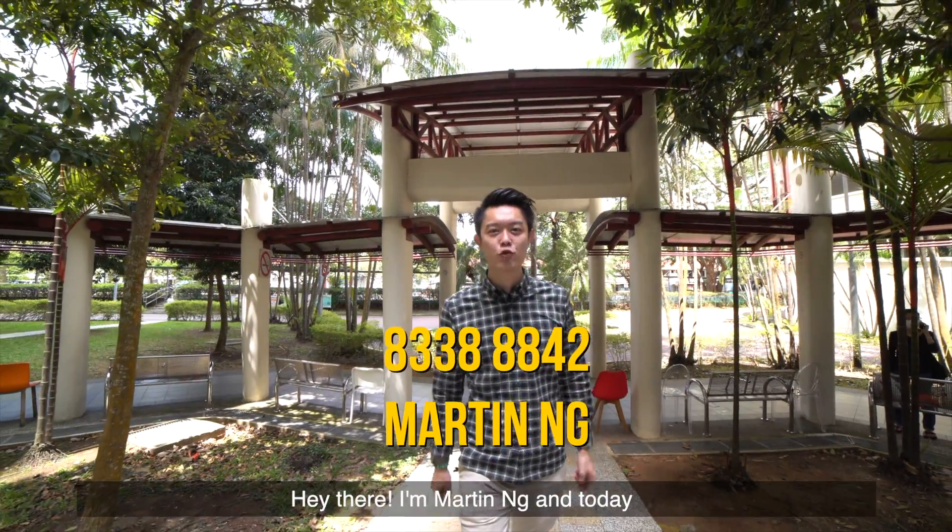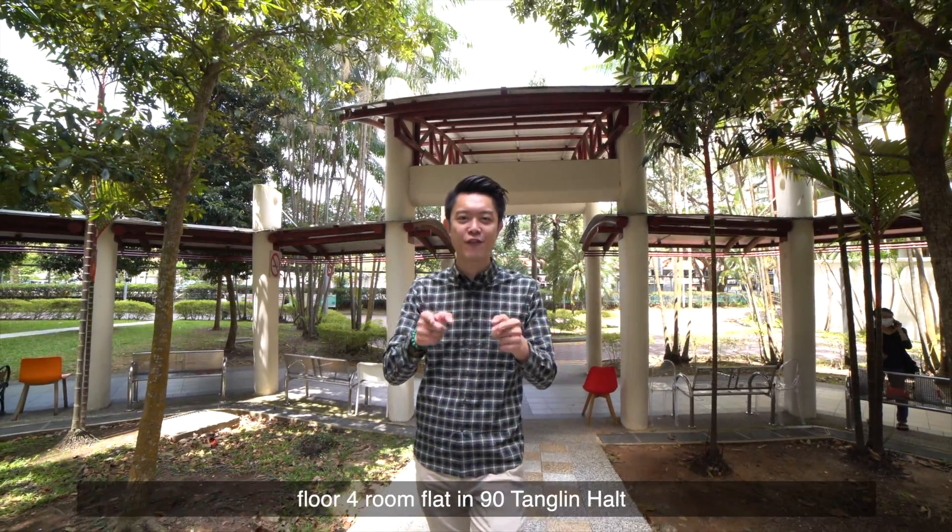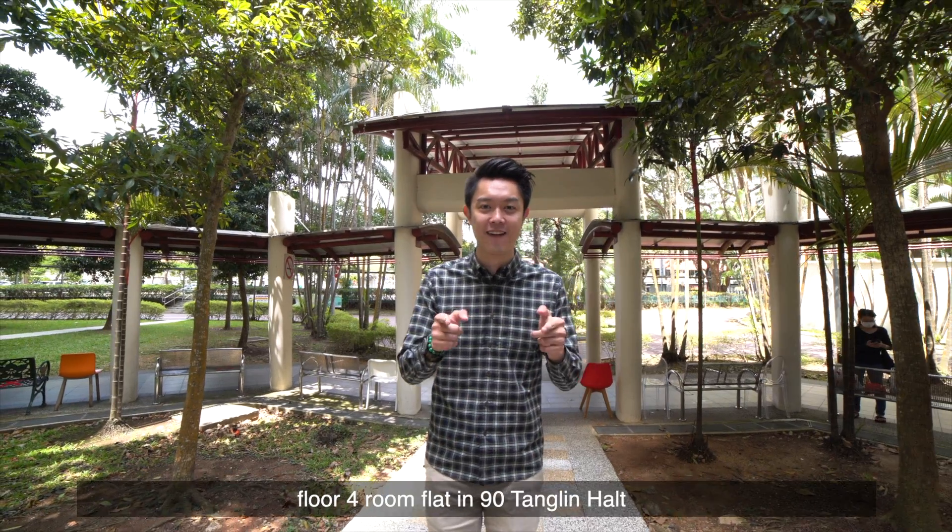Hey there, I'm Martin Ng and today I'm going to show you this very high floor 4-room flat in 90 Towne Hock. Let's go!